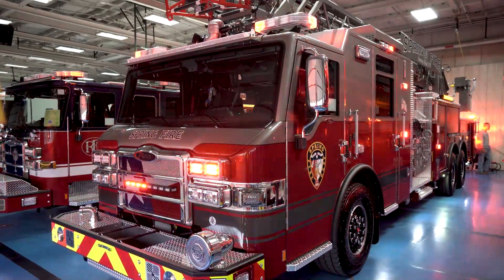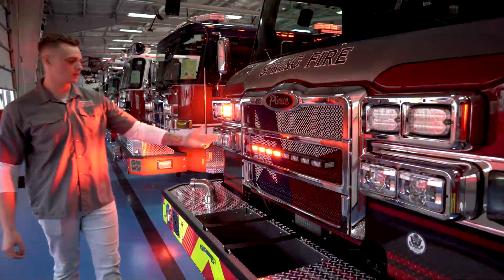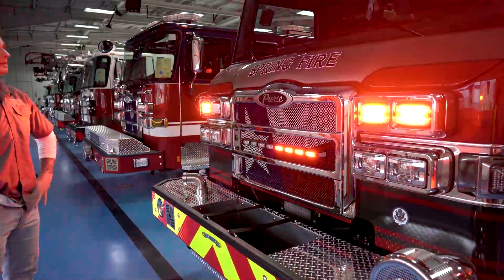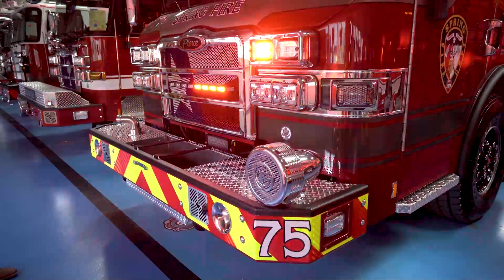Here on our lighting pack, as you can see, it's kind of unique to Spring. We like to have this little light bar here in the front. It just gives the truck a little bit more illumination, making it a little bit easier for people to see you coming, especially at night.